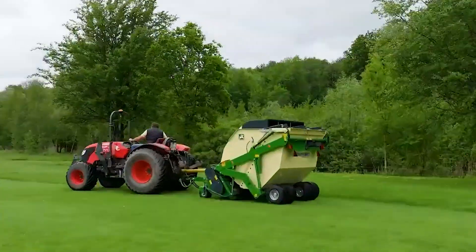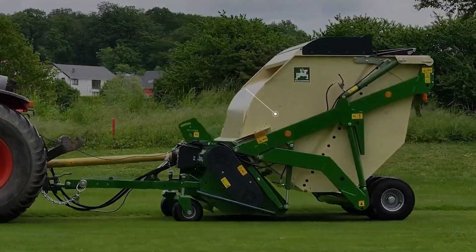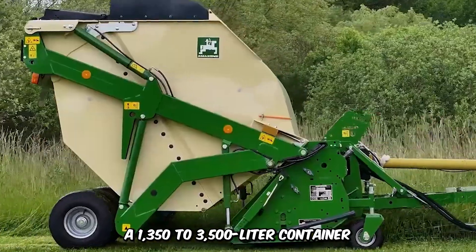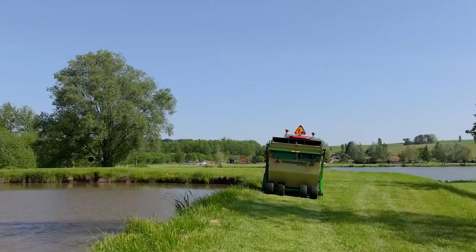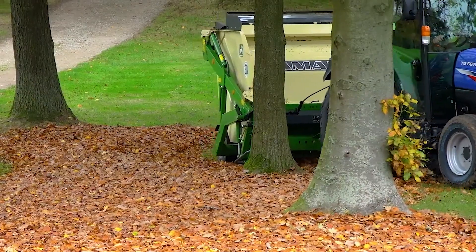The sophisticated mounted mower on your screen is the Amazon Grasshopper. This brilliant innovation features a 1,350–3,500-liter container and has a working width of 4.4–6.9 feet. The mower is also ideal for mulching, scarifying, and collecting grasses and leaves.